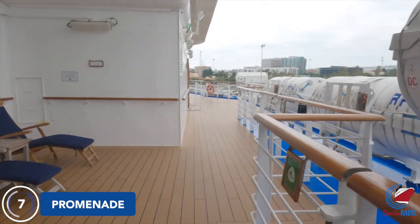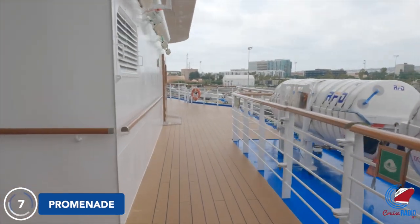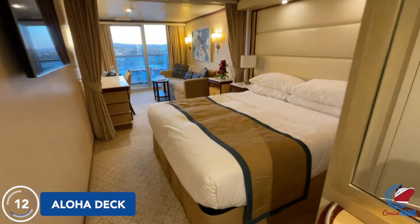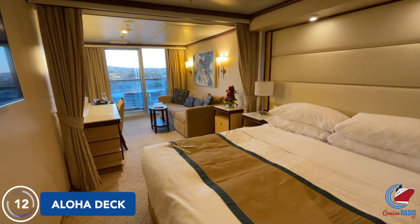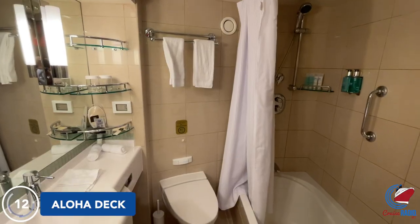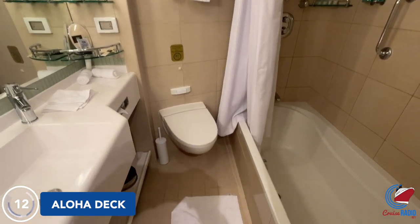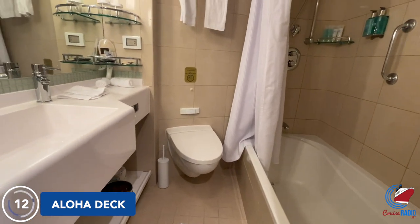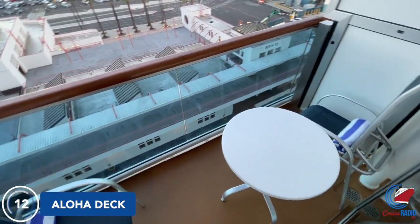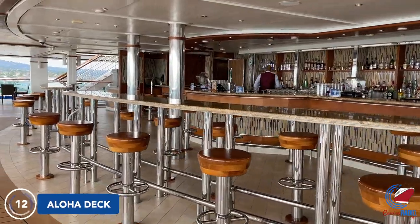Decks 8, 9, 10, 11, 12, 14, and 15 are all guest decks with a variety of cabins ranging from inside all the way up to suites. My stateroom was on Deck 12, classified as a mini suite, which meant more square footage inside, but the balcony size was about the same as your standard balcony cabin. Princess does have a ton of closet space, which was a nice touch.